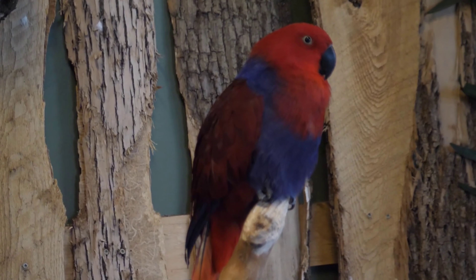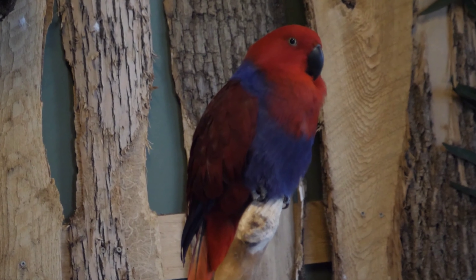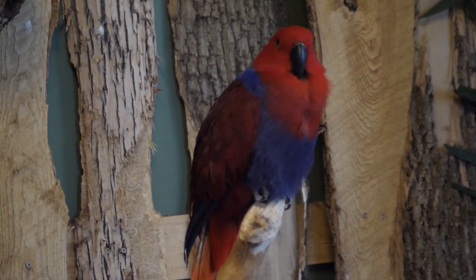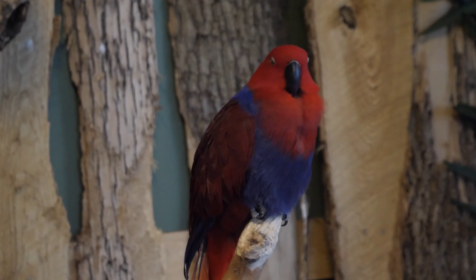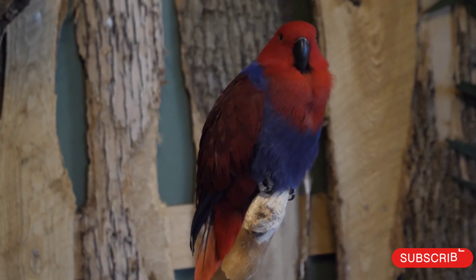Health: Like all parrots, Moluccan eclectus are prone to certain health problems, such as psittacosis — a bacterial infection — feather plucking, and obesity.